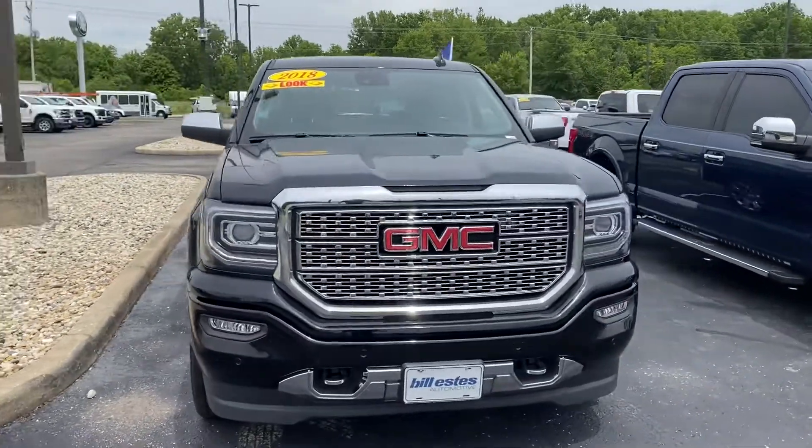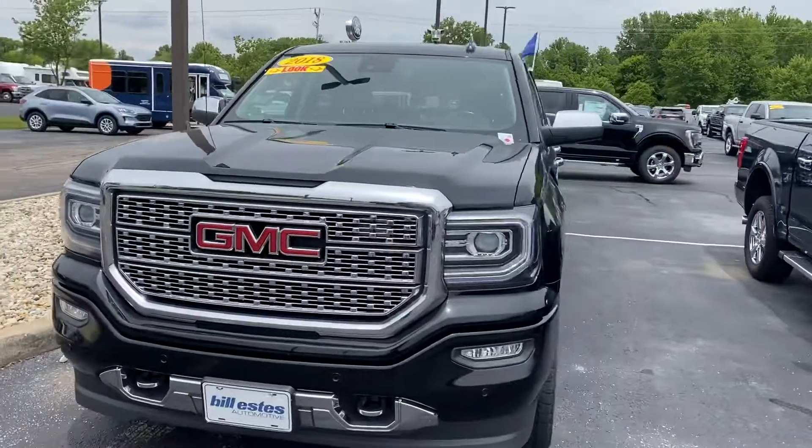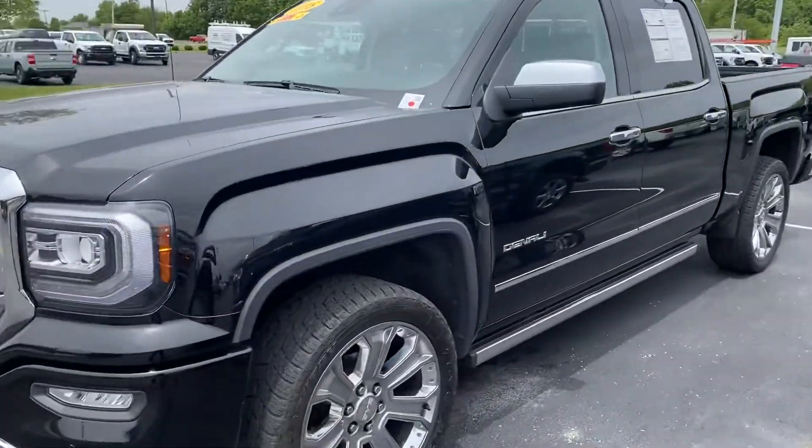Good afternoon, this is Scott with Bill S's Ford. Here's our 2018 GMC Sierra 1500 Denali edition.